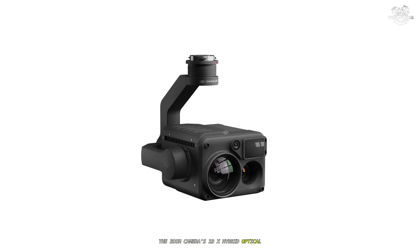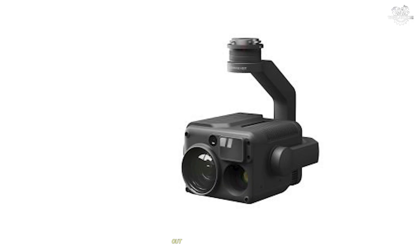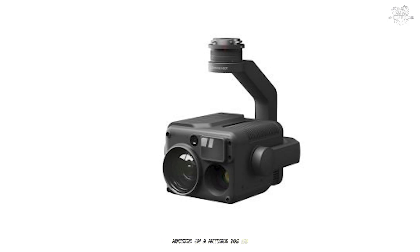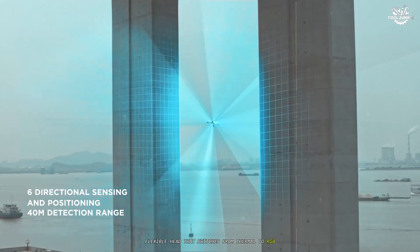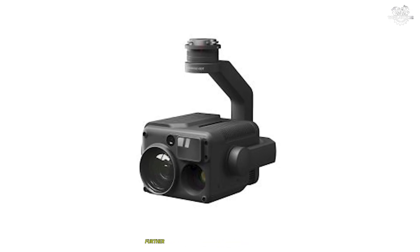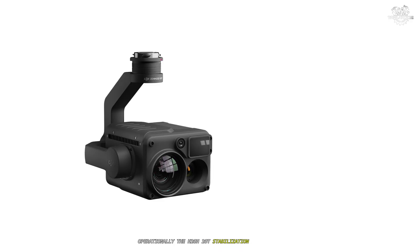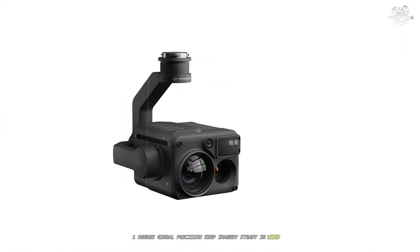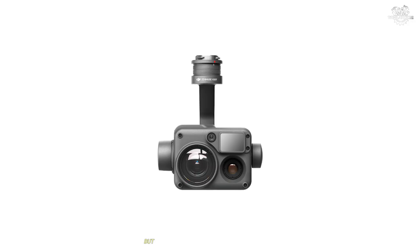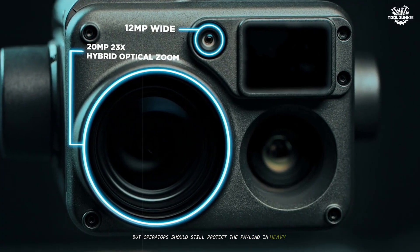The zoom camera's 23x hybrid optical / 200x max lets operators identify and track subjects from safe standoff ranges, while the laser rangefinder supplies distance and positional metadata out to roughly 1,200 meters, speeding target reporting and inspection annotations. Mounted on a Matrice 300/350, the H20T becomes a mission-flexible head that switches from thermal to RGB and back without swapping payloads, minimizing downtime mid-operation. Night scene modes, isotherms, and temperature alarms further enhance detection and triage efficiency for public safety and utilities teams. The H20T's stabilization and 0.01-degree gimbal precision keep imagery steady in wind or at full zoom, which is crucial for reading small hotspots or labels from afar. The IP44 rating is sufficient for light weather but falls short of the airframe's IP55 — fine for drizzle and dust, but operators should protect the payload in heavy rain when possible.